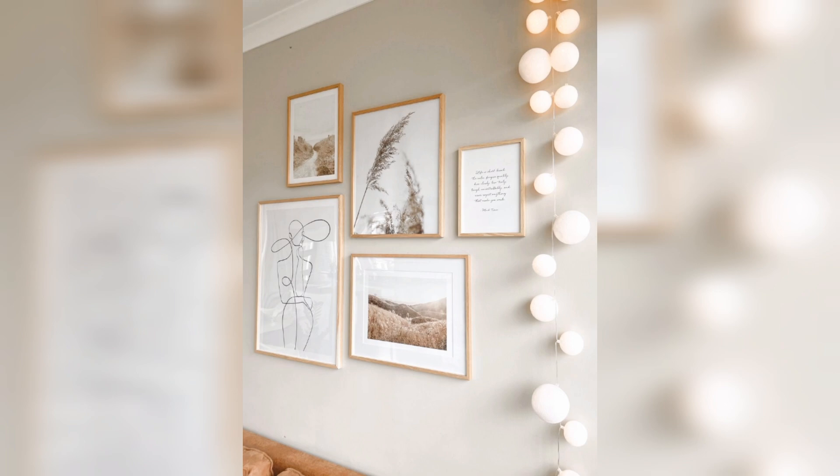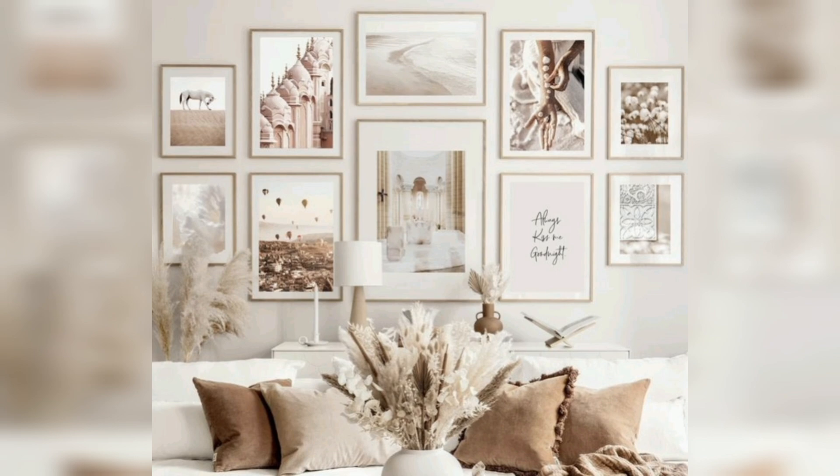And you can even bring some flowers — ones that are matching with the frames.